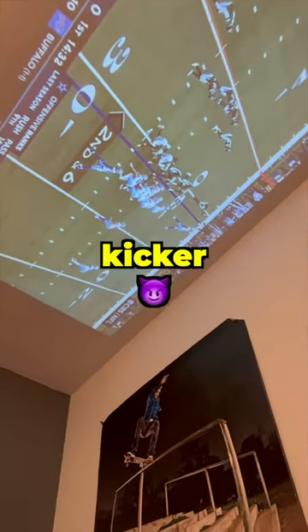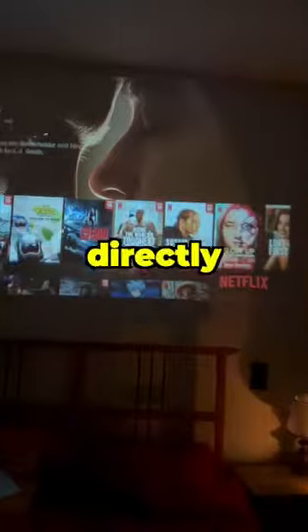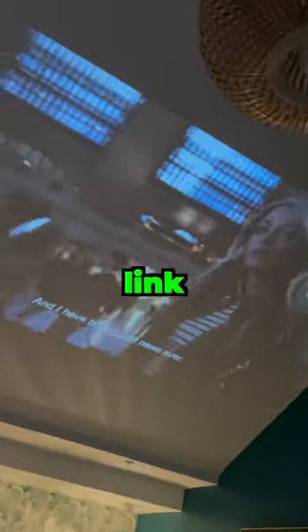But here's the real kicker — there's no need to rely on your iPhone or any other external devices. With its built-in Android system, this projector lets you directly access top apps like Netflix and Moles. Ready to revolutionize your movie nights? Just head to the link in our bio.